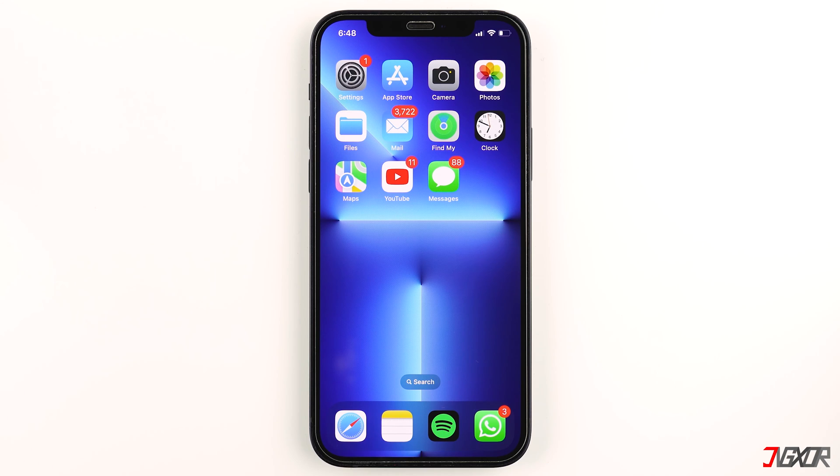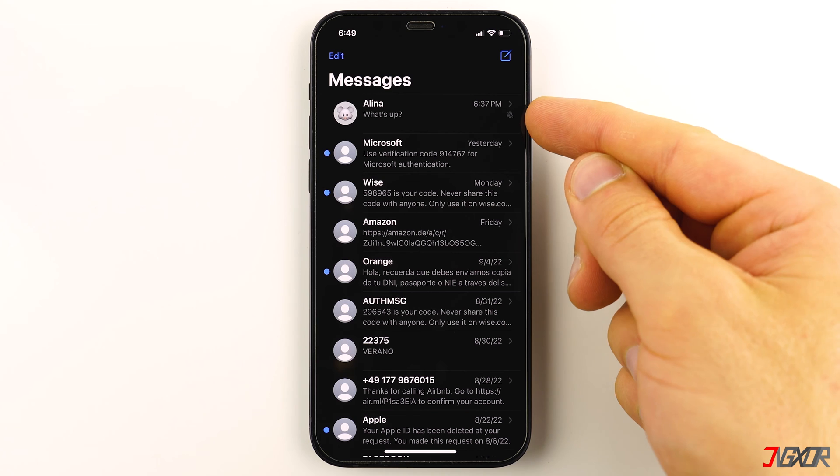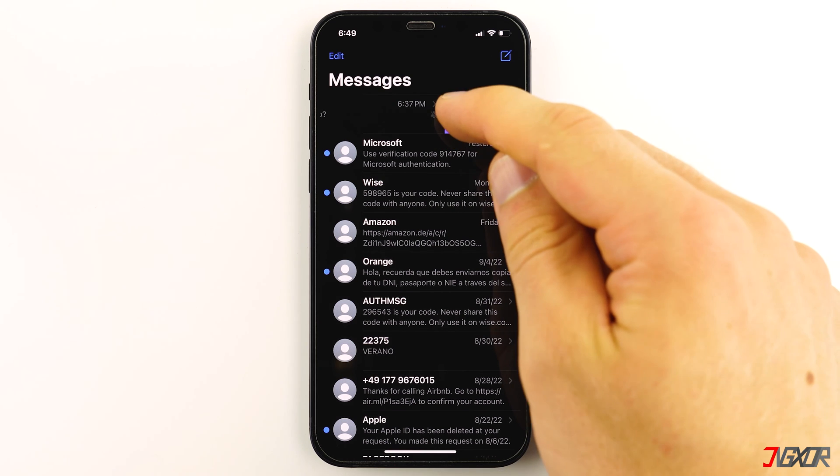You might also want to check if you have muted a conversation from a certain person or group in the past. If that is the case, that explains why your iPhone won't receive any alerts. To unmute someone, open the Messages app, find the conversation you've muted — you'll know it's muted when there is a gray slashed bell icon next to the conversation — then swipe left on it and tap the bell icon to unmute.